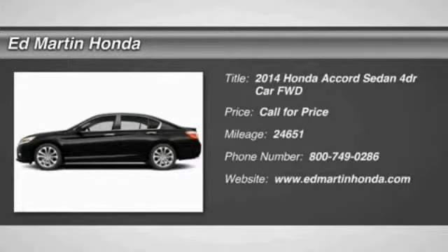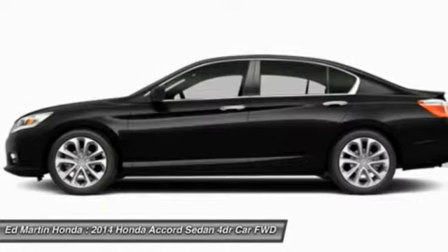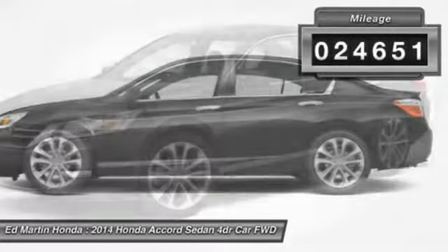The 2014 Accord — ingeniously simple, yet overflowing with luxury and technological creativity. All that and more in the Accord. This vehicle has less than 25,000 miles.